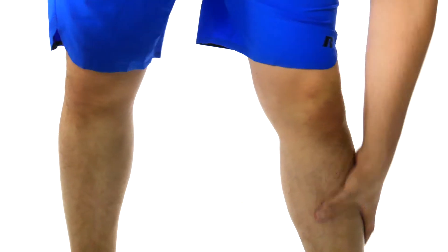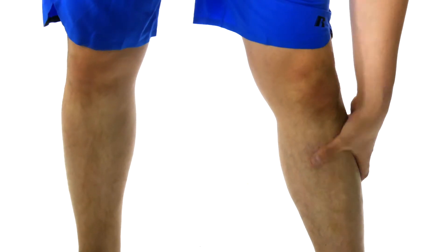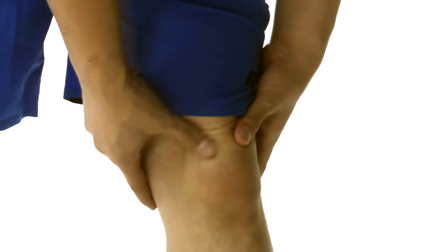Do you want more flexible joints? Tired of sore muscles? Or do you just have pain that won't go away? Well, say goodbye to all of that with WELTIS.